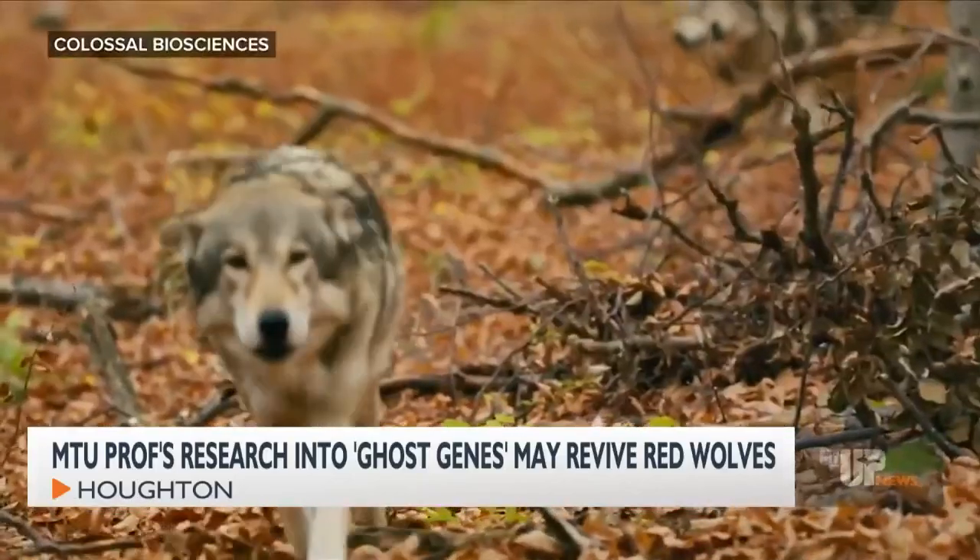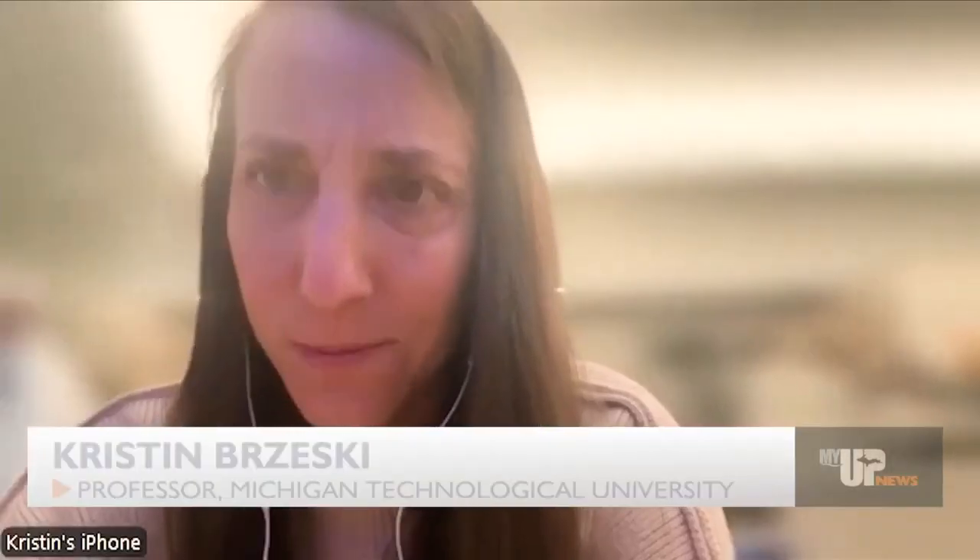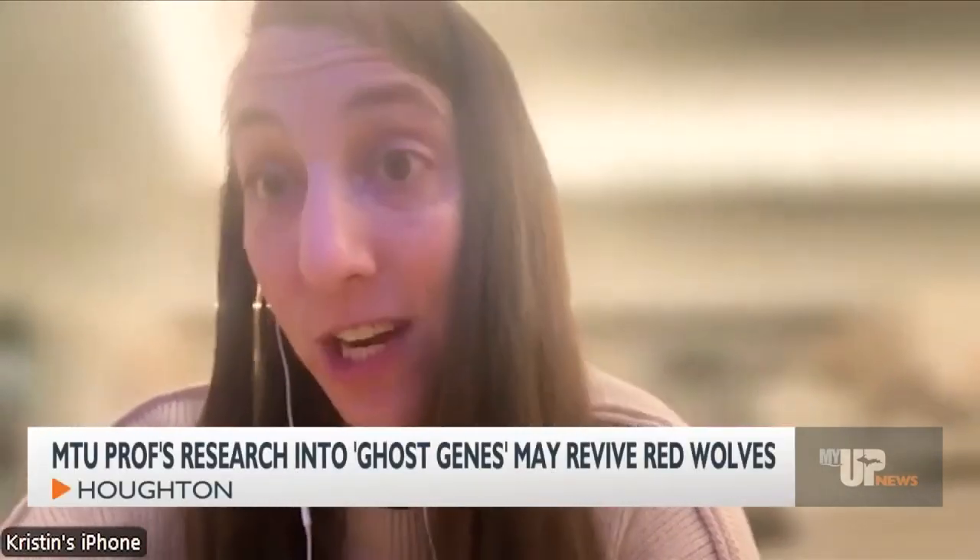And that's the problem that Michigan Tech professor Kristen Burski has been trying to solve for years — trying to take a species on the brink of extinction, captively breed it, and then bring it back into the wild. There have been amazing successes, but at the same time there are only 16 wild red wolves, and so there are real inherent challenges.